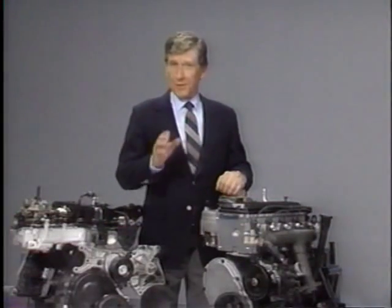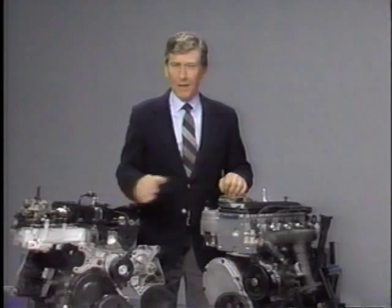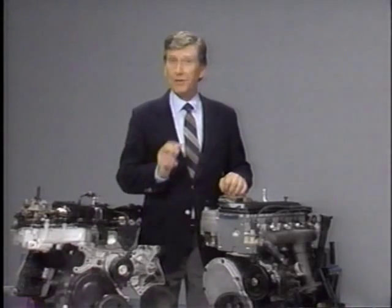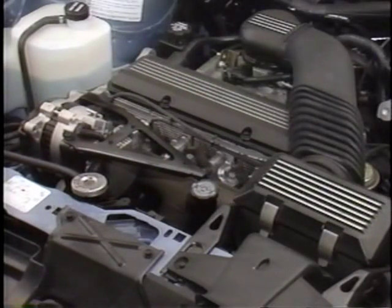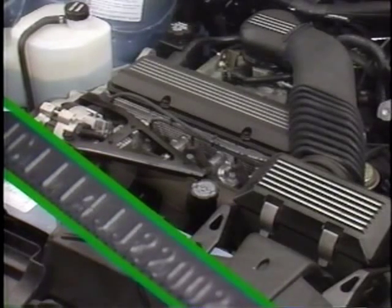Buick uses two four-cylinder overhead valve engines, the 2-liter and 2.5-liter. While the basic design is not new, the past few years have brought major changes worth pointing out. Let's begin with the second-generation 2-liter engine, introduced in 1987. It is identified by the VIN Code 1. This design provides greater reliability, improved efficiency, and increased power and torque.